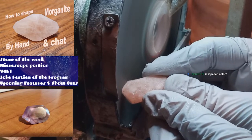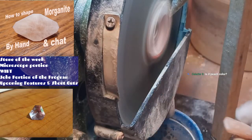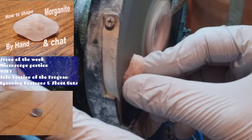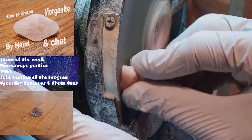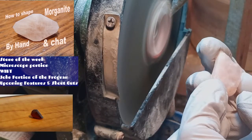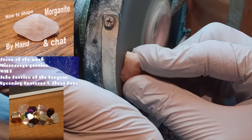Totally doing it. That one that I shaped a little while back — probably do that one, or maybe one of the other ones. Have to take a look. Maybe do a little bit different shape so it'll fit on the bail properly. Then you can wear it. Won't that be fun?